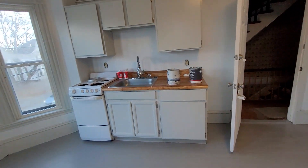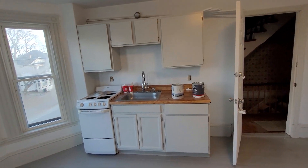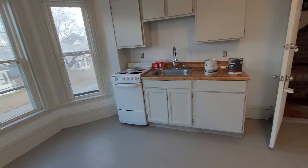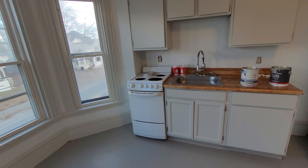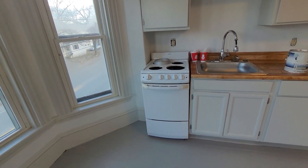You have your fridge, then you have the sink and counter space here. Not a whole lot of cupboards, but you could actually put something else in here if you wanted additional counter space. This is an apartment-size stove — it's not a full size.